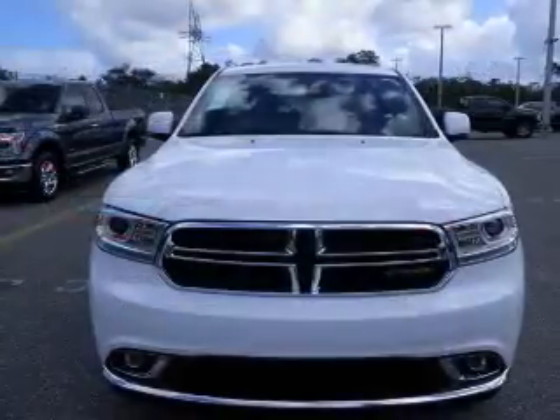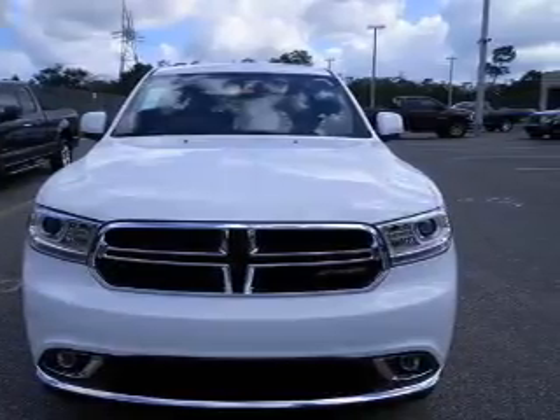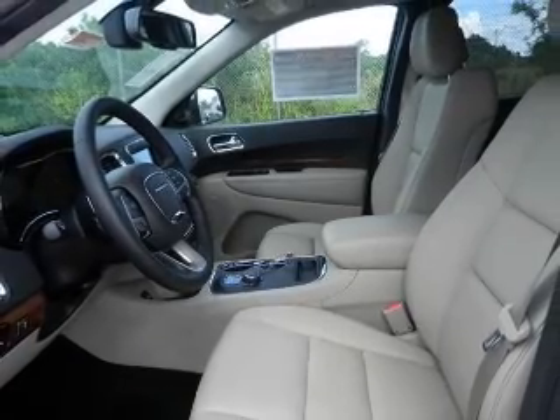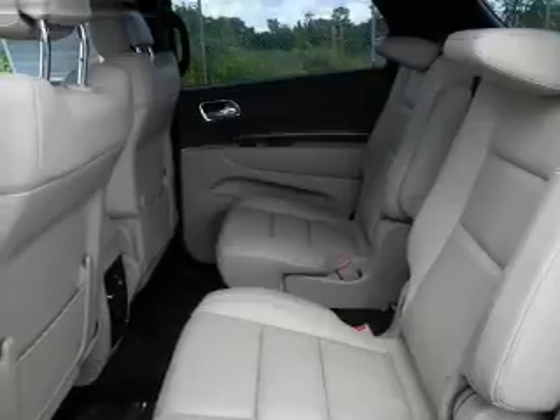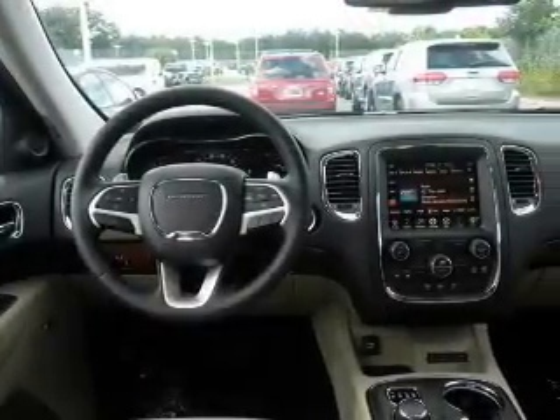Additional features include Sirius XM satellite radio, digital audio input, remote start, steering wheel controls, memory seats, and aluminum rims. Safety was made a priority with curtain head airbags, side airbags, second and third row head airbags, independent suspension, brake assist, and traction control.